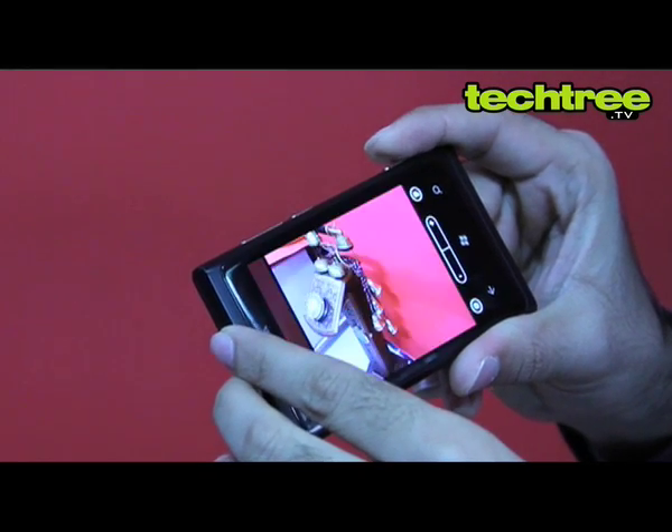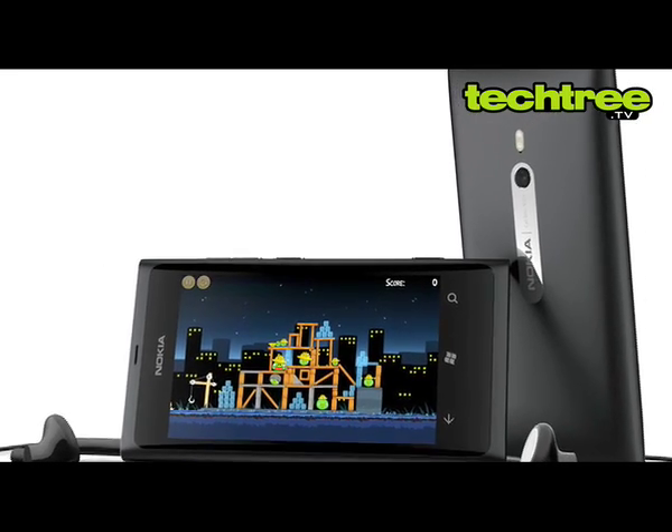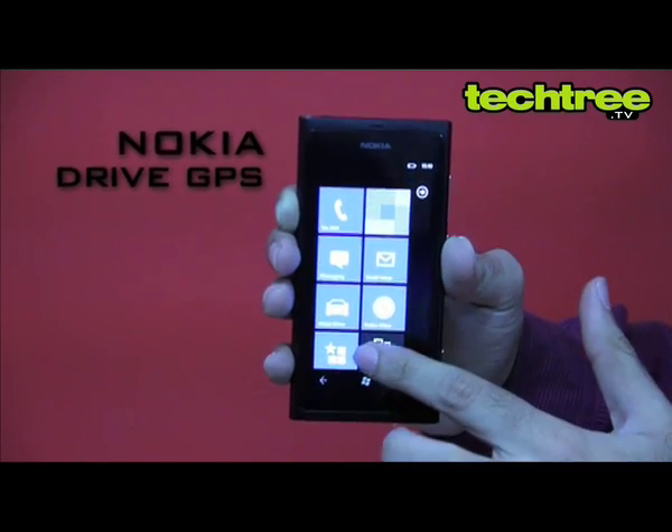The Lumia 800 has a great camera and its implementation is even better. The device's sound quality is excellent, but Nokia has given us a lousy pair of earphones. Additionally, Nokia Drive brings free voice-guided GPS navigation to the table.